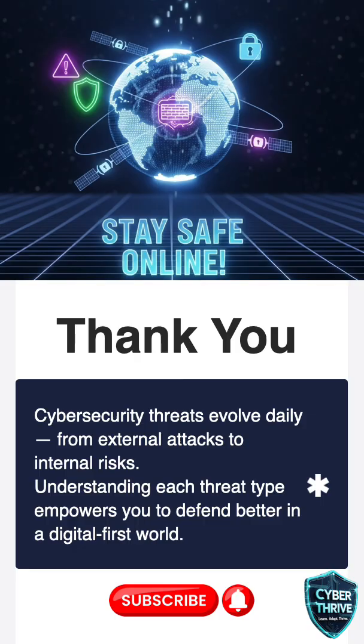Cyber threats are always evolving — some come from the outside, others come from people you trust. The more you know, the faster you can stop hackers from stealing your data or causing problems.